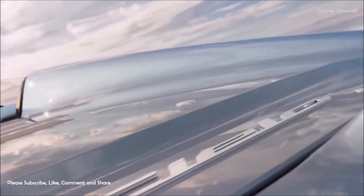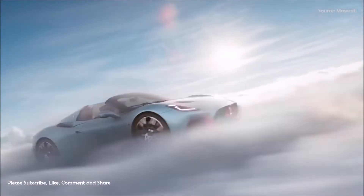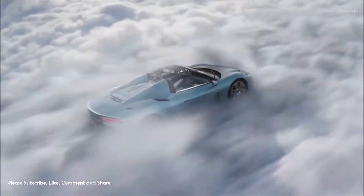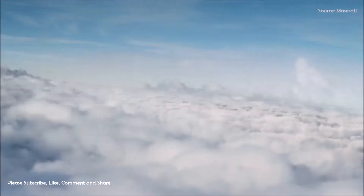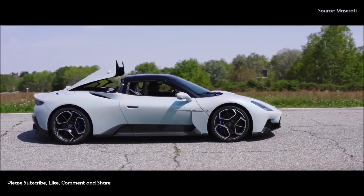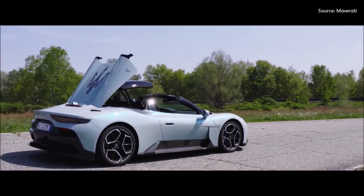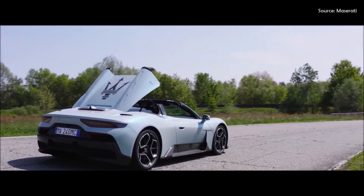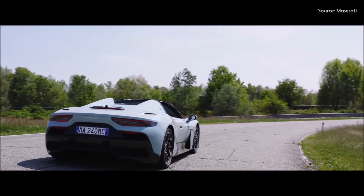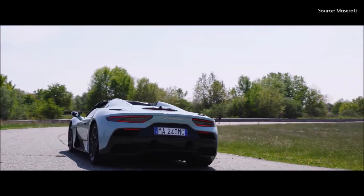The secrets of the MC20 are redoubled in the MC20 Cielo. Pure minimalism and refined aerodynamics researched in a wind tunnel — everything remains functional in the new model too, but the wow factor is not lost. The butterfly doors open up like a coup de théâtre, like wings unfolding upward towards the immensity of the heavens. The model is equipped with a state-of-the-art electrochromic smart glass window that can instantly be transformed from clear to opaque.